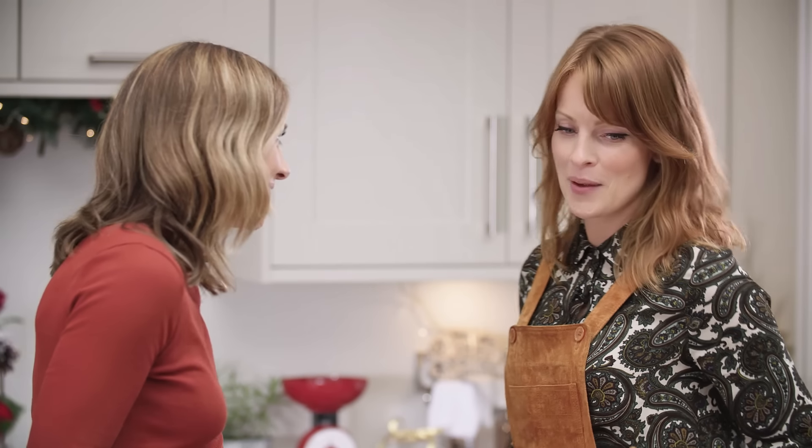For you traditionalists out there you've probably already got your Christmas cake prepped and ready for the festive period. However, for the rest of us, myself included, we may need a little help — and who better to come to the rescue than Claire Zerny. Hi Claire, great to see you. Good to be here.